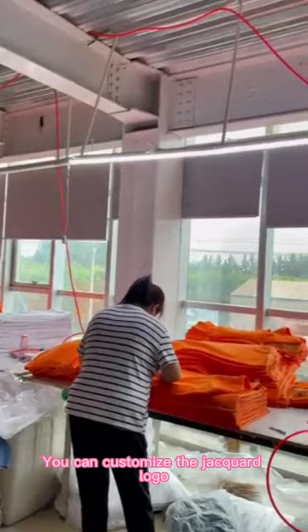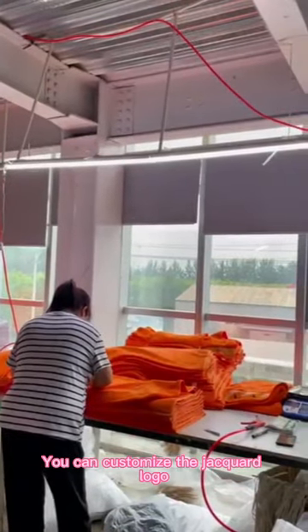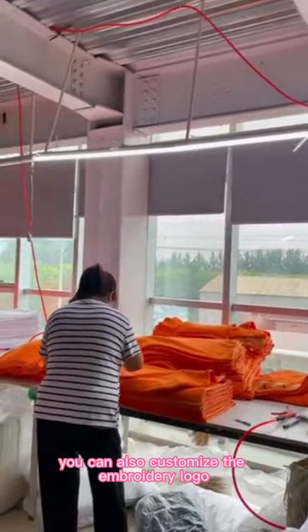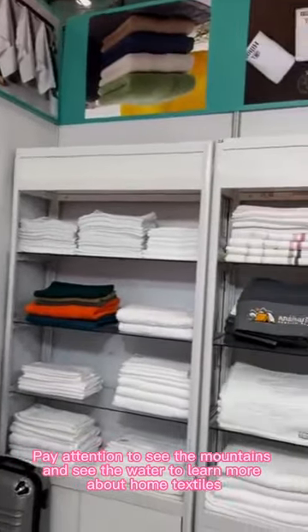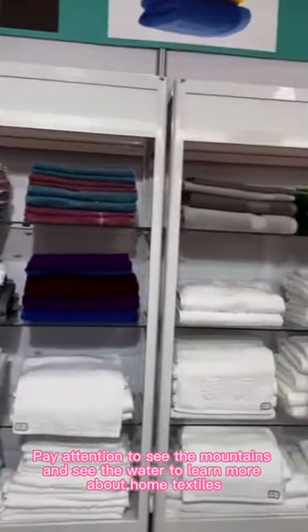You can customize the Jacquard logo. You can also customize the embroidery logo. Pay attention — see the mountains and see the water — to learn more about home textiles.